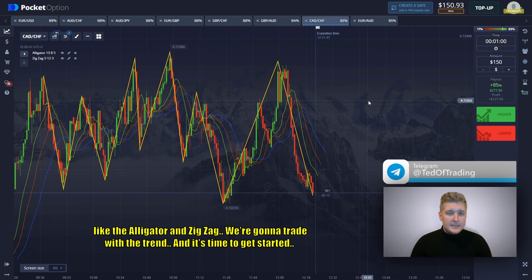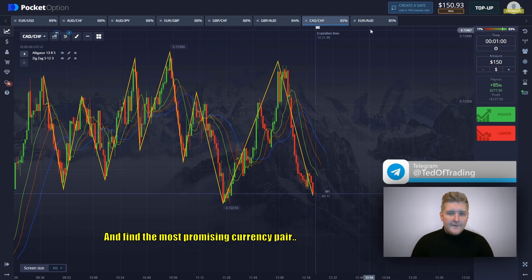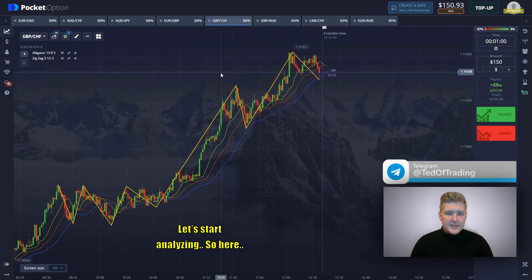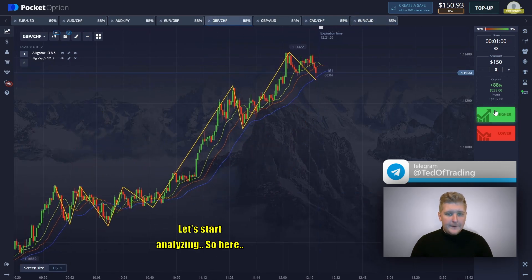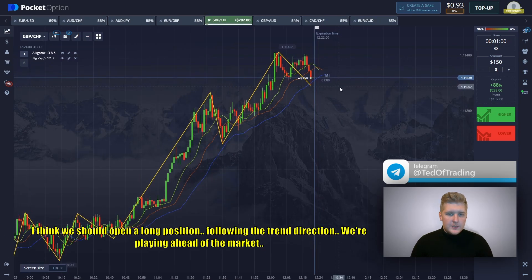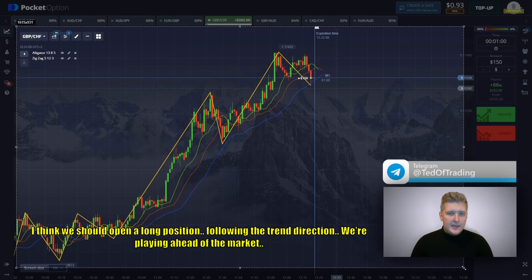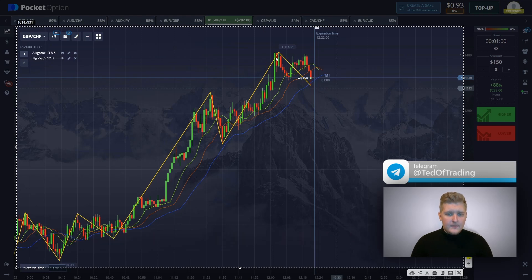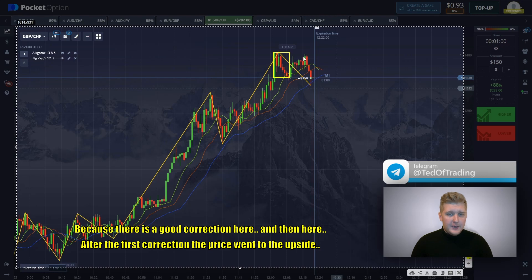We're going to trade with the trend. It's time to get started and find the most promising currency pair. Let's start analyzing. I think we should open a long position following the trend direction. We're playing ahead of the market. The moving averages are facing downwards, but the price should go up because there is a good correction here. After the first correction, the price went to the upside.